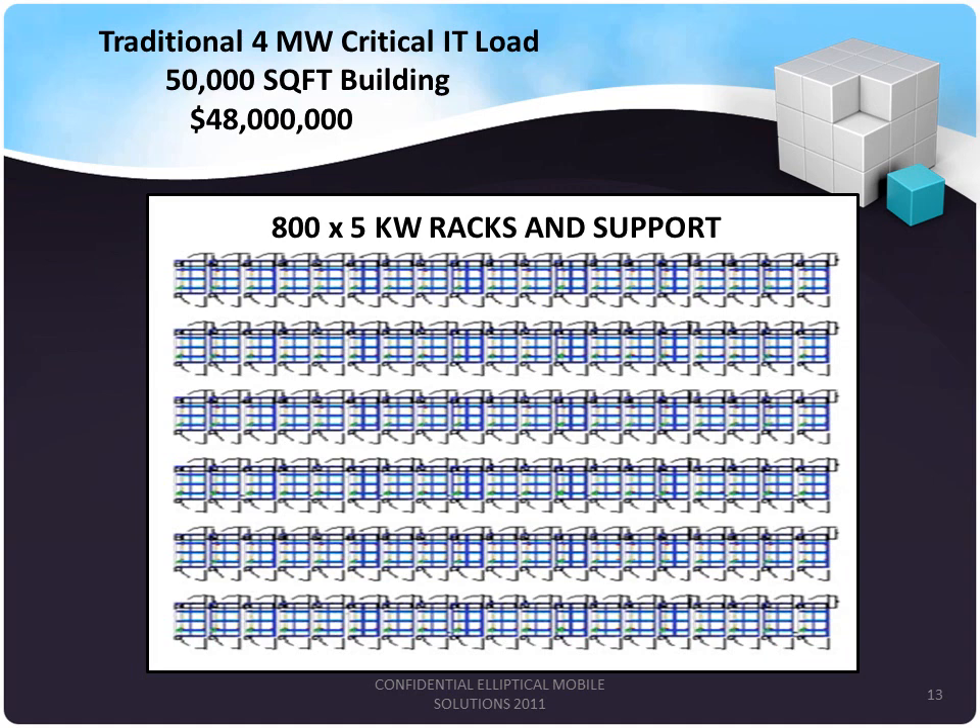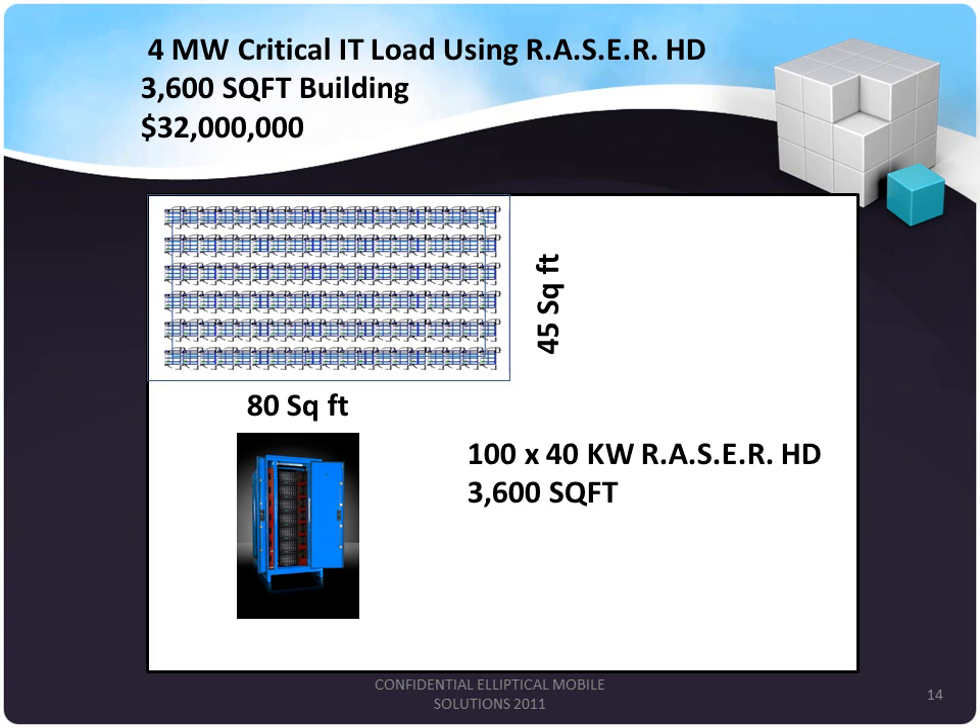This slide illustrates the traditional 4-megawatts of critical IT load using 500 racks — requiring 50,000 square feet of building and $48 million. By comparison, a micromodular data center footprint fits in a small fraction of that space, as shown in the corner of the diagram. When you reduce the square footage required by 4 to 10 times, you will experience significant savings in the form of footprint, overall land required, permitting, and construction costs.